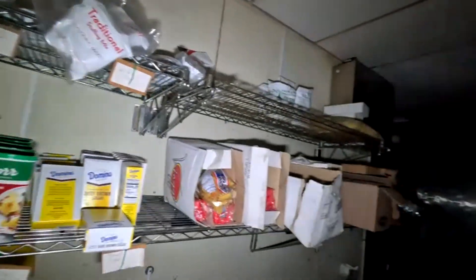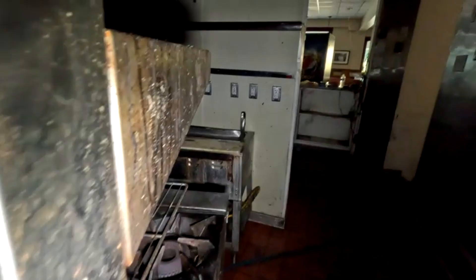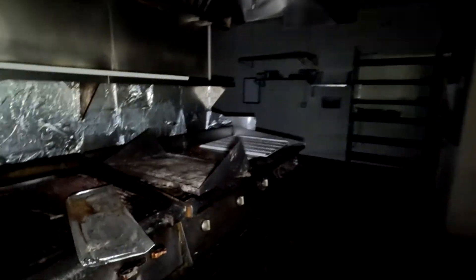We're going to have to just get rid of all that. The river just came right in here, flooded everything. You can see the debris, the mud. Yeah, it did a lot of damage.